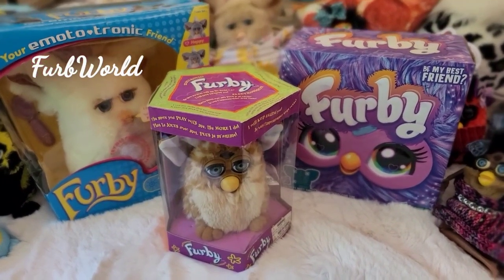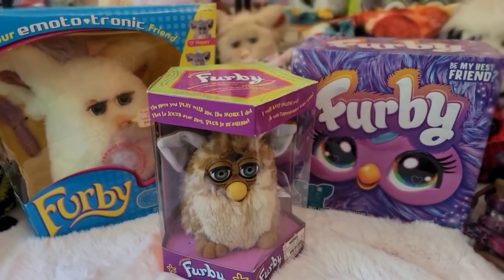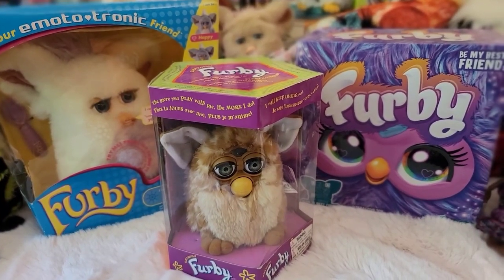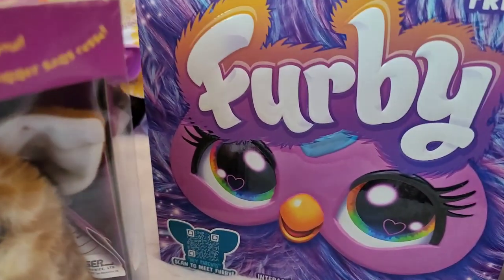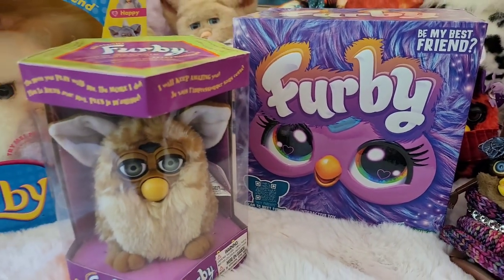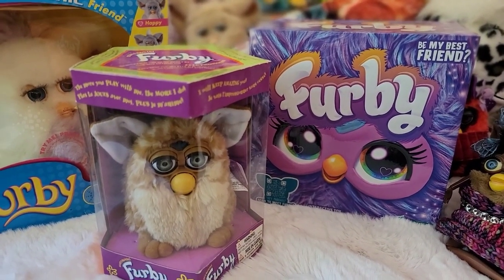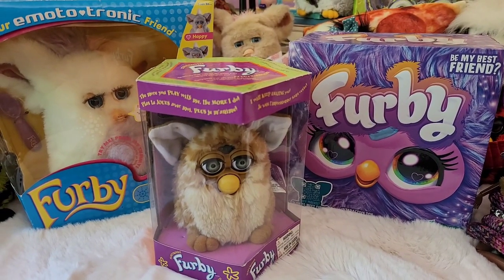Hello everyone, and welcome to Furb World, where it is always a good day. Today is an historic day — it is Friday, June 23, 2023, and it is historic because Hasbro launched the brand new Furby. It is available in two colors, it is adorable, it is serving looks, and their pronouns are they/them. We can't get enough.